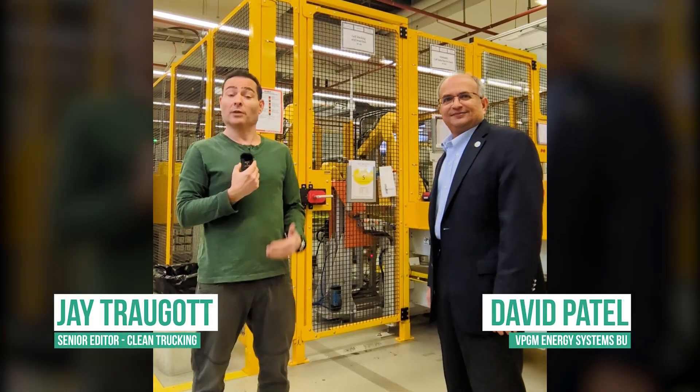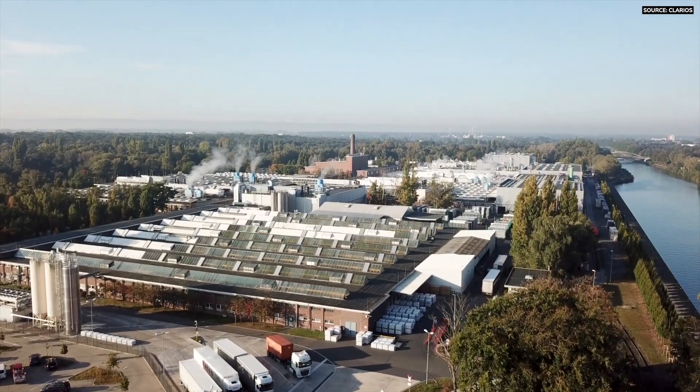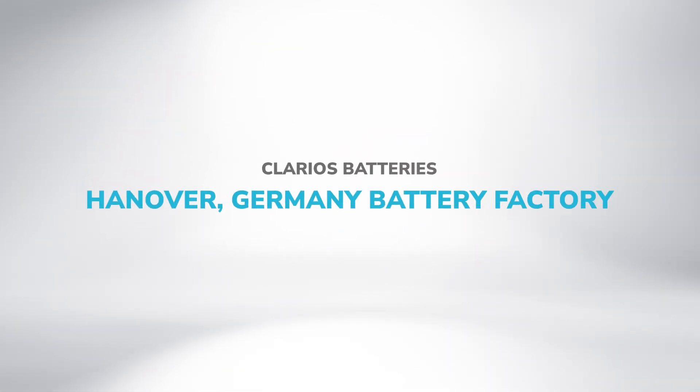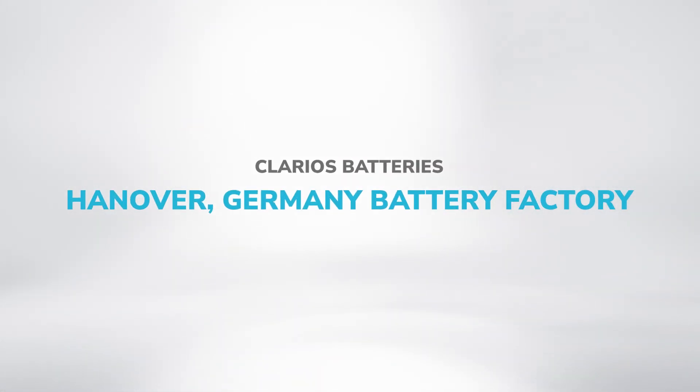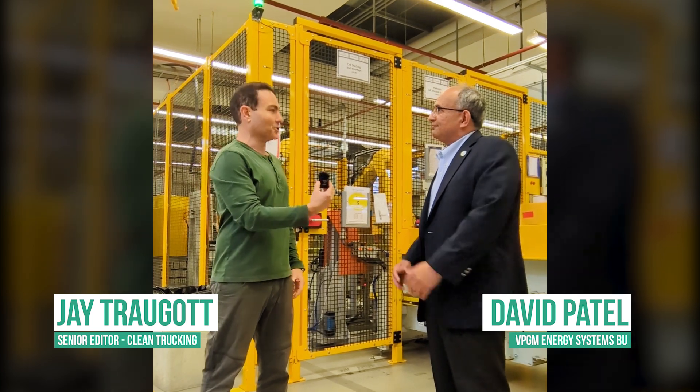I'm Jay Chogat, Senior Editor of Clean Trucking, and I am here in Hannover, Germany at the Clarios Battery Factory. Today I am speaking to Dave Patel. David, what is your title here?